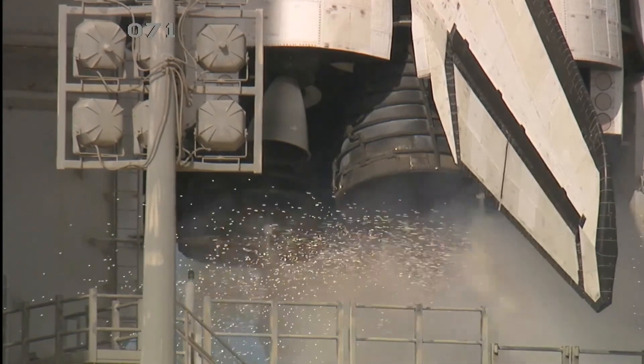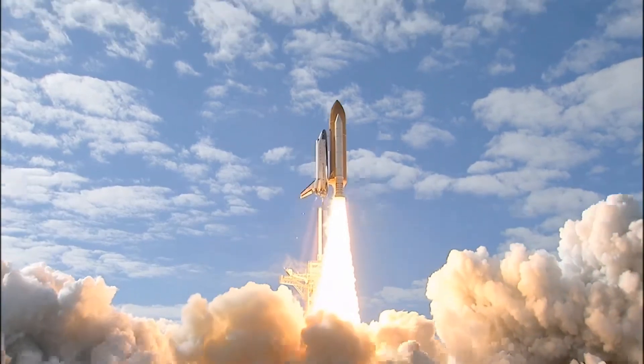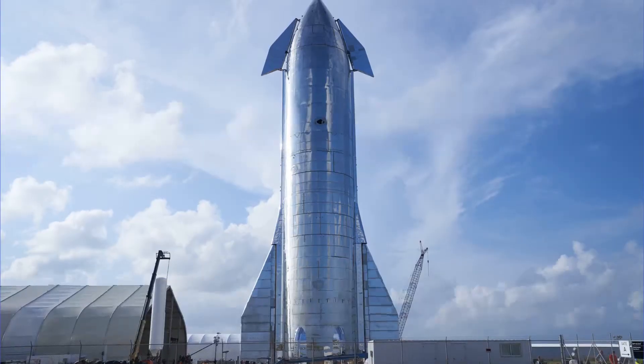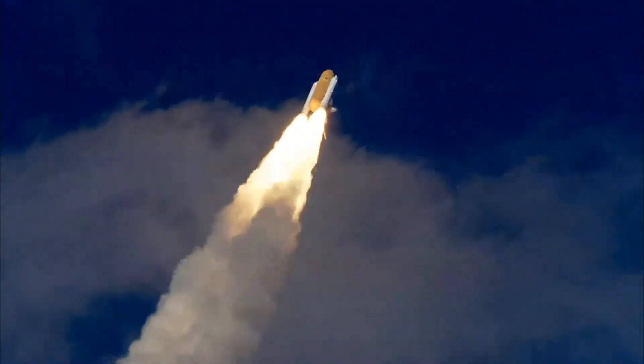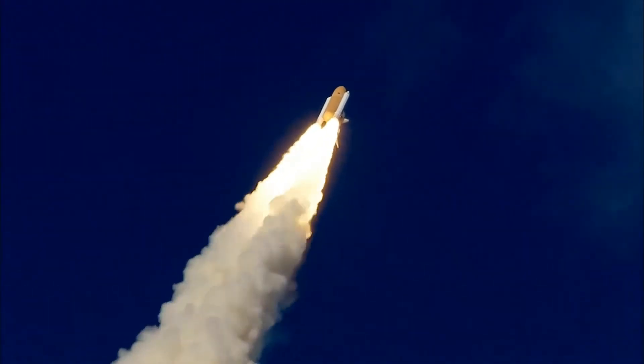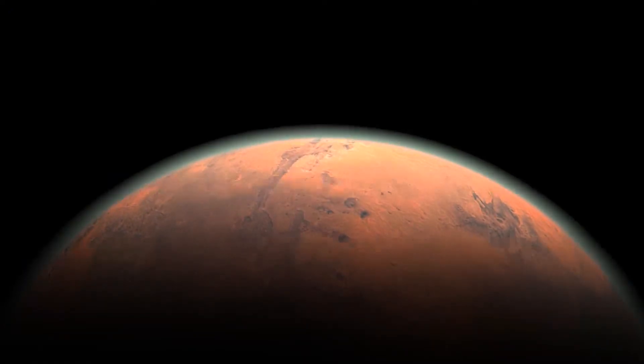Thanks to the recent commercialization of space, rockets have improved and companies like SpaceX are bringing more powerful and more affordable rockets to the market. Without a doubt, as this technology improves, we will soon be having interplanetary travel. Most eyes are on Mars, with both NASA and SpaceX intending to send humans to the red planet.